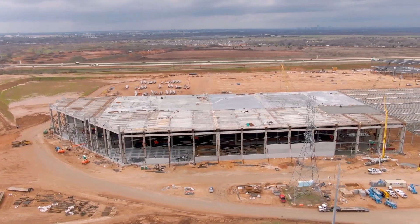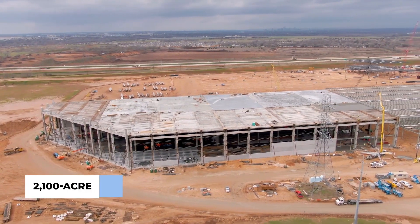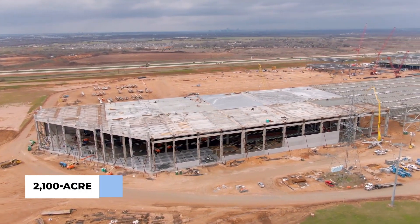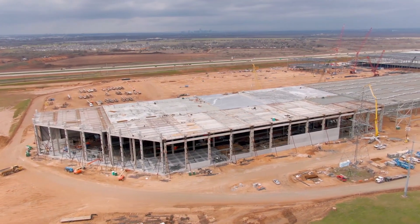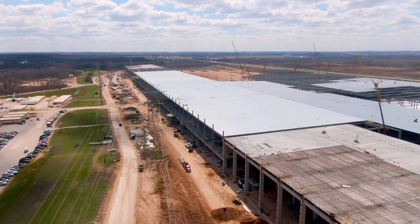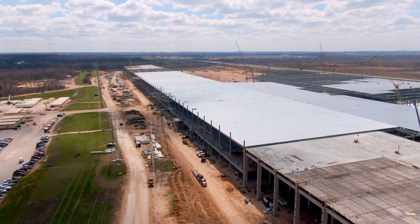Giga Texas, as it's come to be known, sits on a giant 2,100-acre piece of land bordering State Highway 130 and Harold Green Road. Construction started in July of 2020, with a concrete foundation for three gigapressed die-casting machines poured in January of 2021.